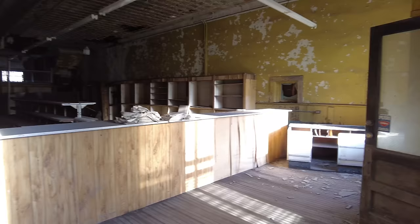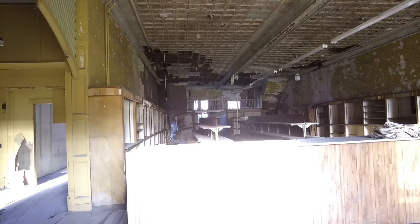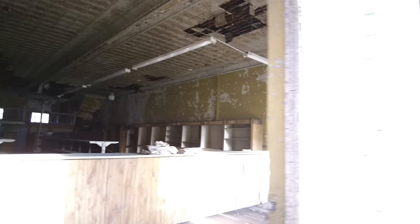Wow, look at this old radiator heater. The old company store. That's amazing. Maybe I can open the door and let some light in.